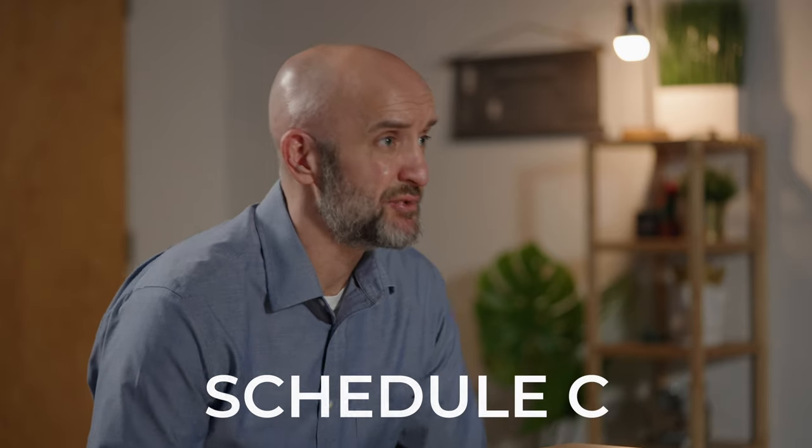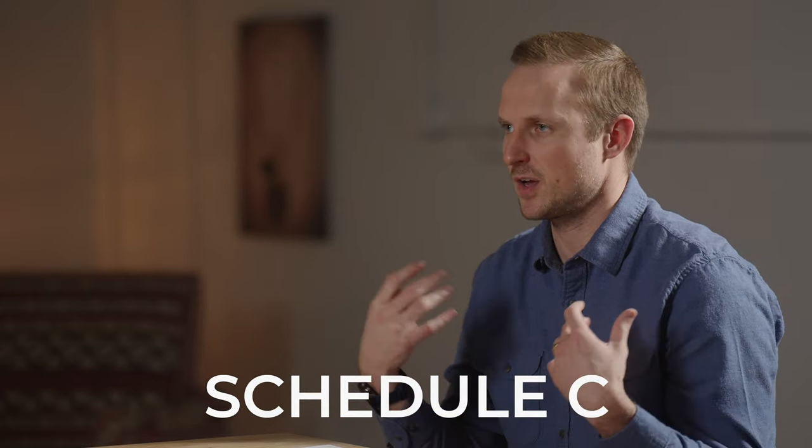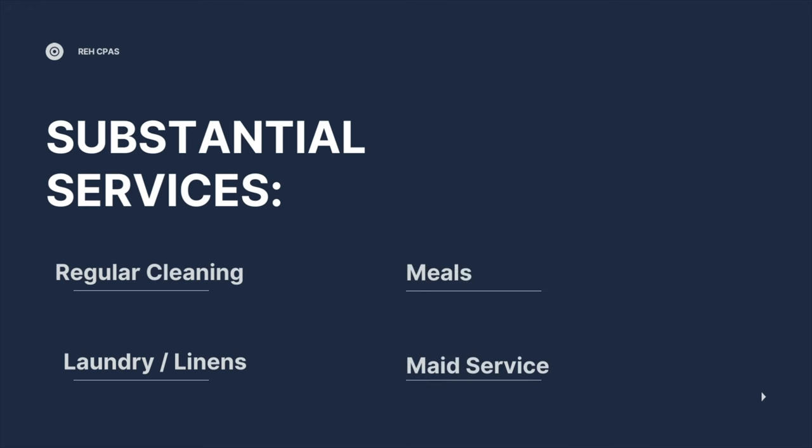If everybody's seven days or less, that's going to put you into a category where it's going to be reported on a Schedule C — it's like a business. Also, if you are providing substantial services — things like towels, linens, toiletries, doing a daily maid service — those are all substantial services where you're dealing with these tenants on a daily basis. It's almost like you're running a hotel, which is how the IRS looks at it.